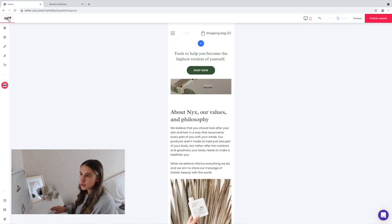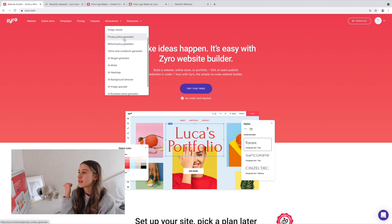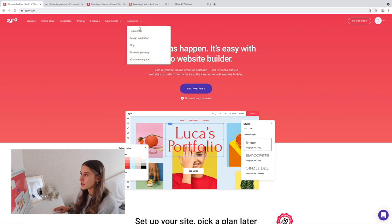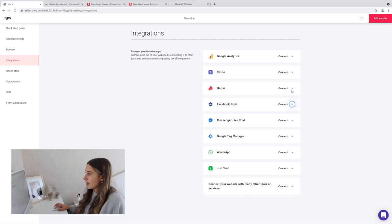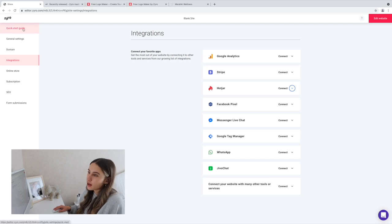Going back to Zyro, you can also see there's a logo maker and image resizer. Your website needs a privacy policy, refund policy, and terms and conditions — all of those are here. Under resources you've got a help center, blog, and e-commerce guide. There are also integrations to connect your favorite apps — Google Analytics, Stripe for payments, Facebook Pixel for running ads, and live chat.